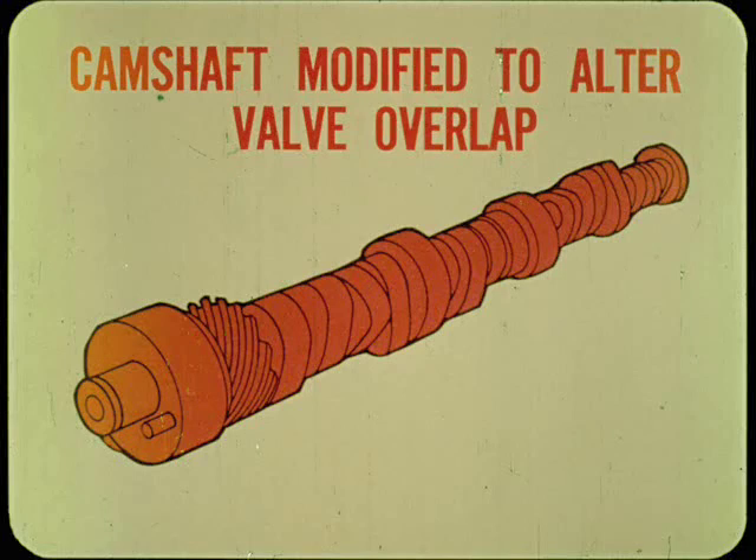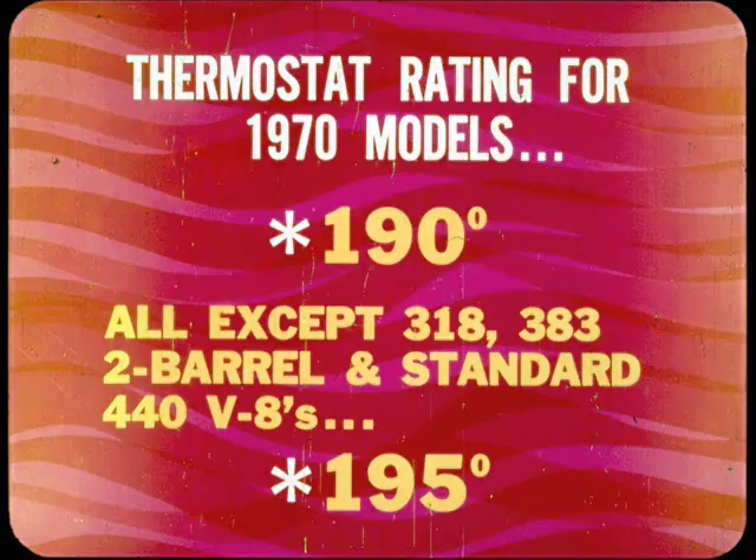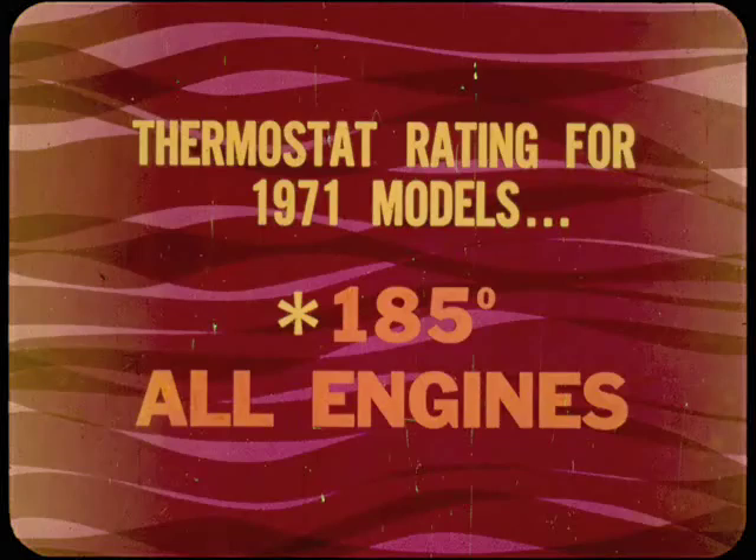As in previous engines, camshaft design is modified to alter the intake and exhaust valve overlap. Since overlap affects mixture flow in and out of the combustion chambers, camshaft design changes right along with other engine emission control refinements. The thermostat temperature rating for the 1970 models is 190 degrees for all engines except the 318, the 383 two-barrel, and the 440 standard V8s, which have 195-degree thermostats. On the '71s, the thermostat temperature rating goes down to 185 for all engines.